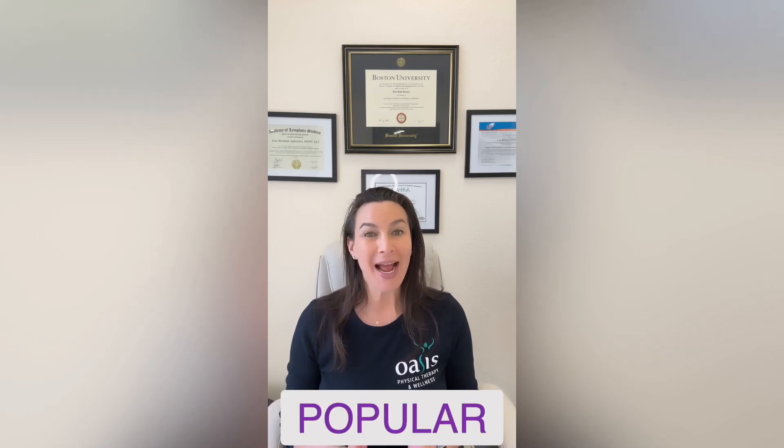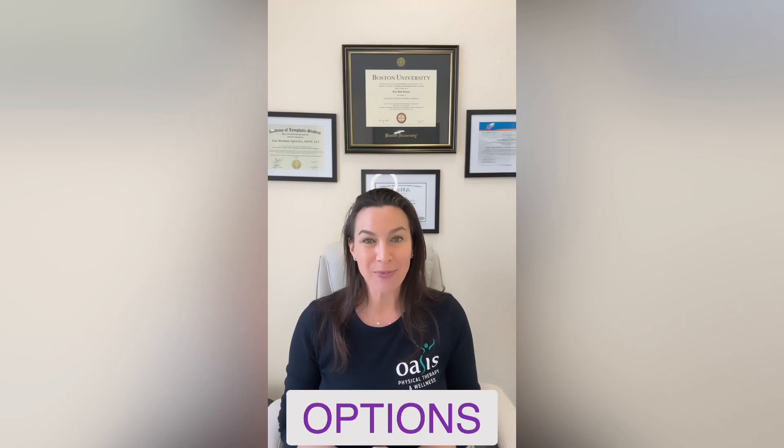As surgeries for lymphedema and lipoedema become more popular and more effective, I'm excited to do this series on surgical options that are currently available to patients. I do this with the understanding that procedures are constantly being updated, modified, changed, and improved. It's also important to mention that not every procedure is appropriate for every patient, and patient selection remains critical. All options must be discussed in depth with your medical team.